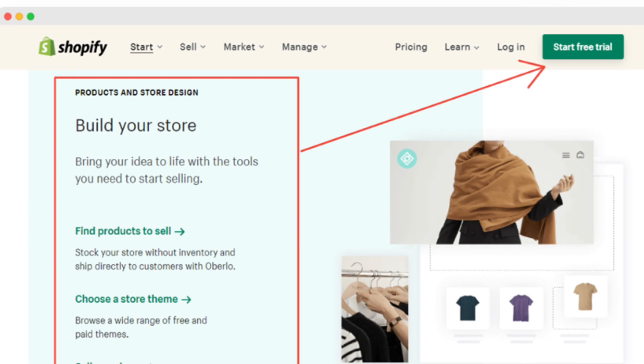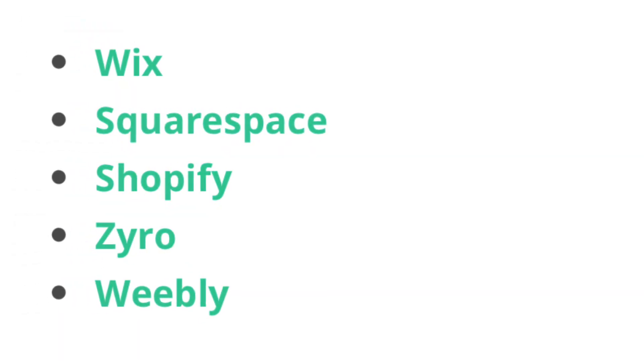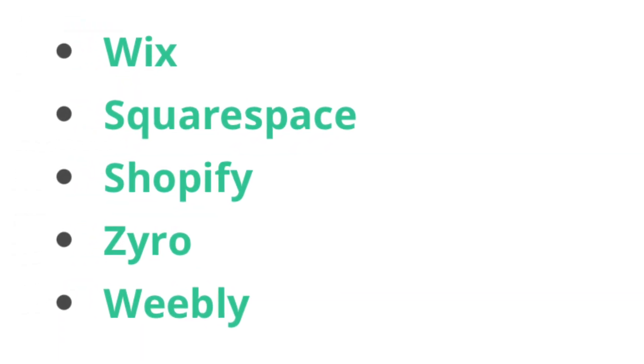Website page builders, on the other hand, are software that allows you to build a drag-and-drop website from the builder's hosting platform. Page builders are generally easy to use and let you build beautiful websites visually from the front end without worrying too much about the back end. Some of the most popular website page builders today include Wix, Squarespace, Shopify, Zyro, and Weebly. It's best to stick to a platform that works for you and your clients, and make sure to opt for a platform that makes migration easy.